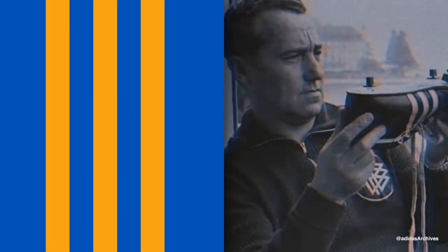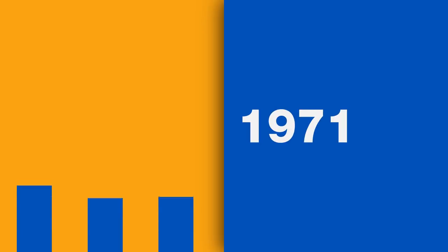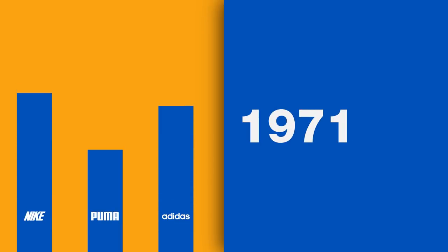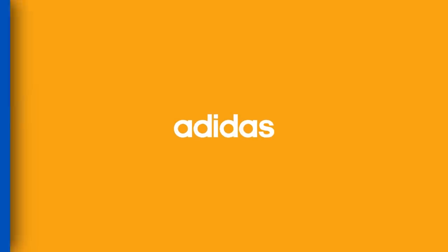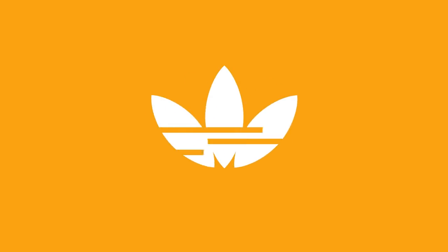Dassler was so ecstatic with the new branding that he often referred to his business as the 3 Stripe Company. By 1971, competition from rival brands such as Nike and Puma was fierce, so Adidas upped the ante in terms of branding, creating the Trefoil logo.